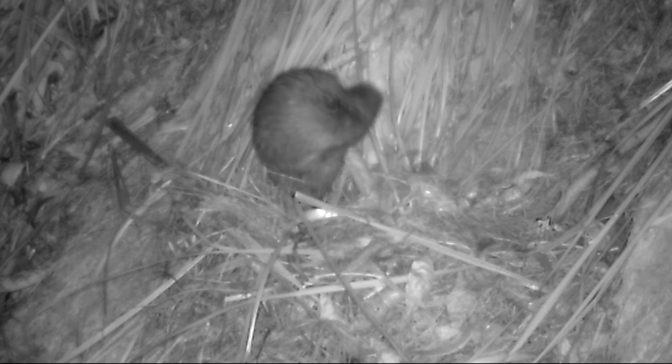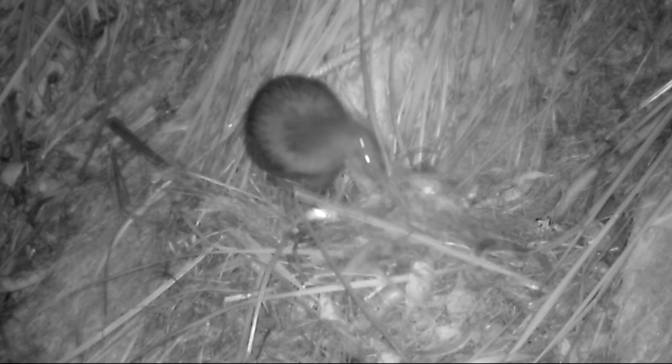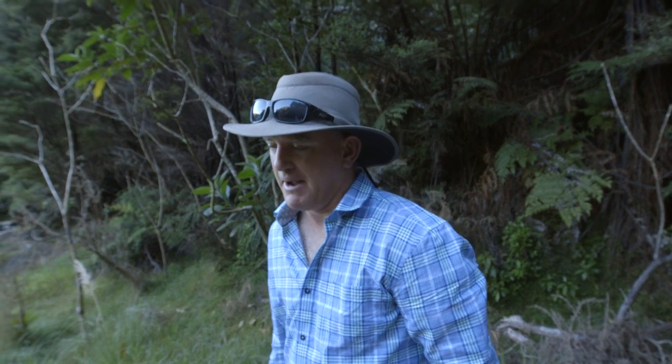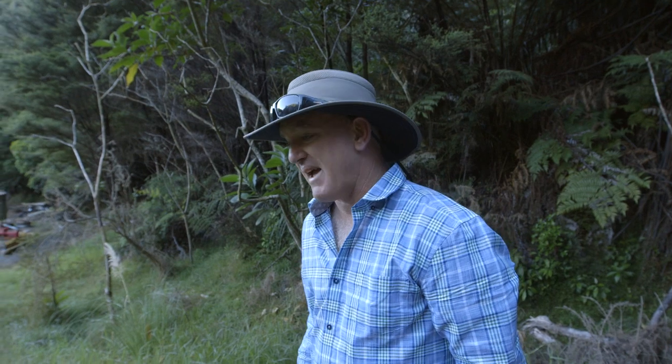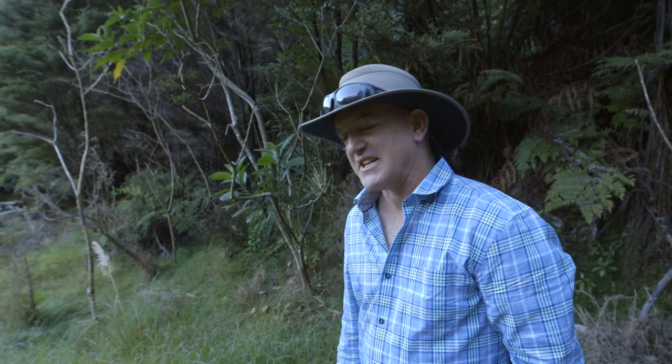Although Sean and his family never actually see Darwin, they are still very attached to him. He's our kiwi because we do all the trapping around here for cats and stoats and we're pretty hot on keeping the dogs away. My wife and my kids just love the idea of the kiwi living here — that's why it's ours.